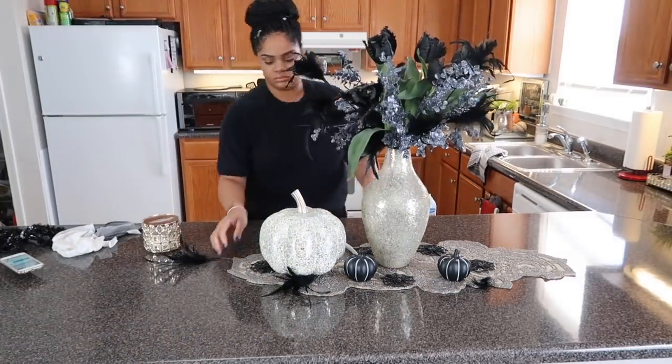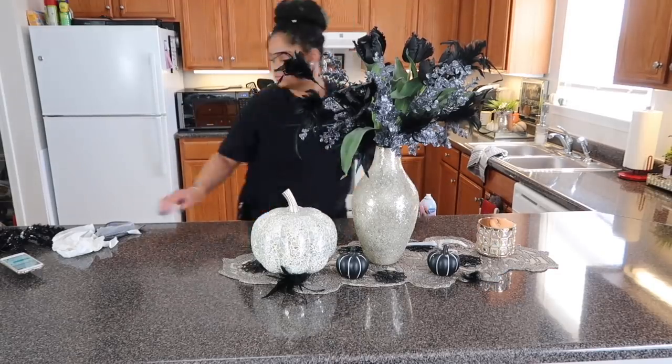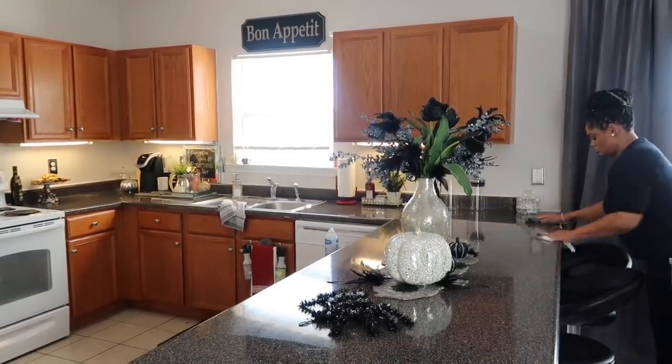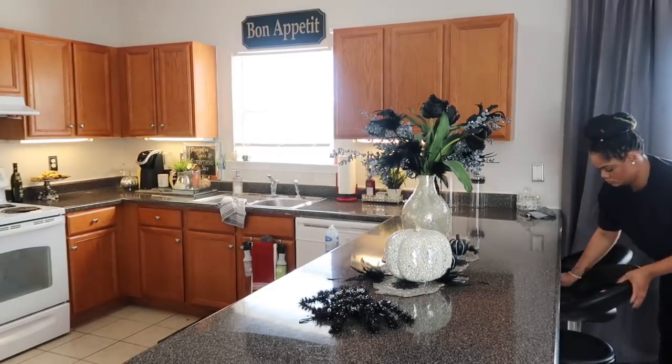I just shared how I created this centerpiece here on my island — I will link it below. I'm definitely enjoying it and I will change it out in the next couple of weeks, so stay tuned for that. But nonetheless, I think it turned out so pretty.